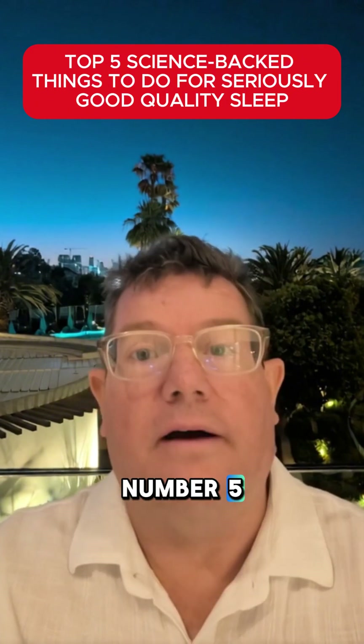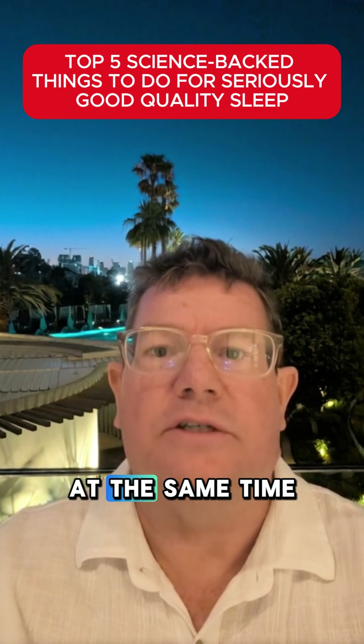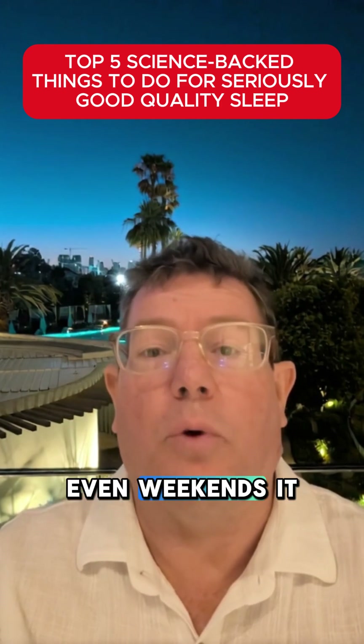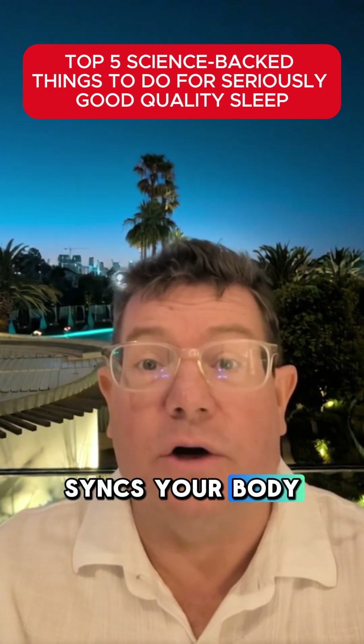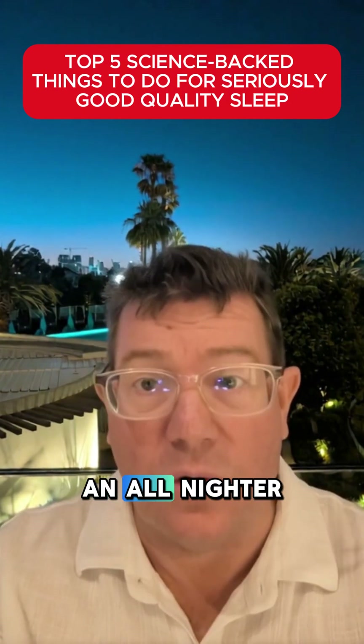Starting with number five: stick to a consistent sleep schedule. Go to bed and wake up at the same time every day, even weekends. It syncs your body clock like magic. Just one hour of schedule shift can mess your alertness for days — worse than pulling an all-nighter.